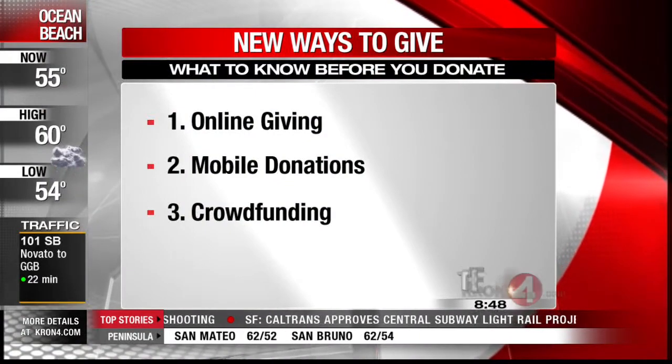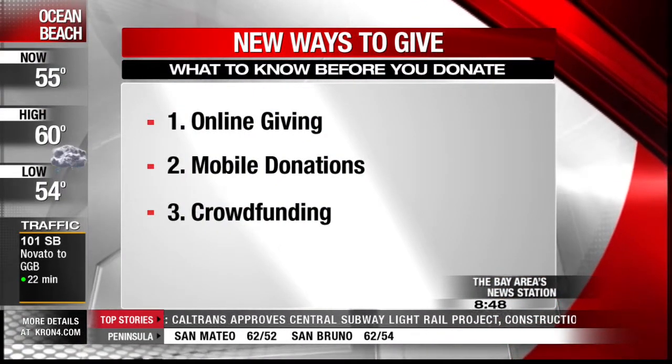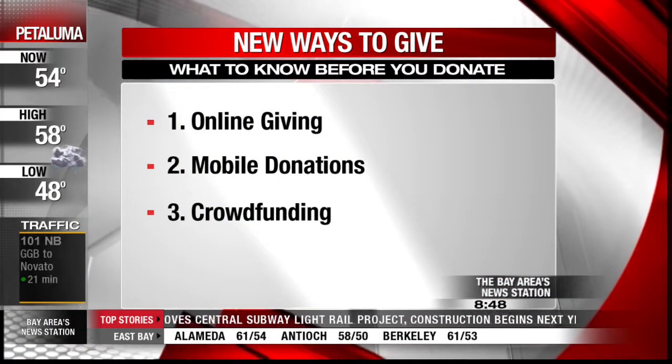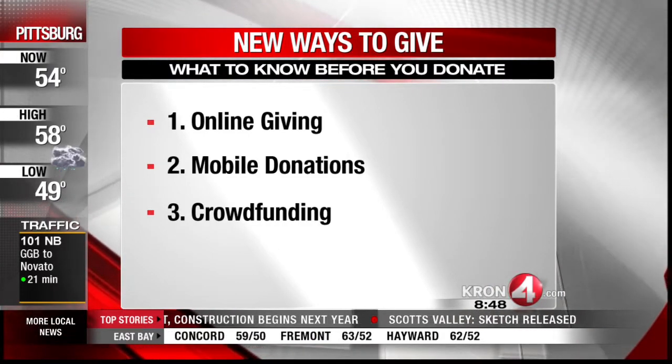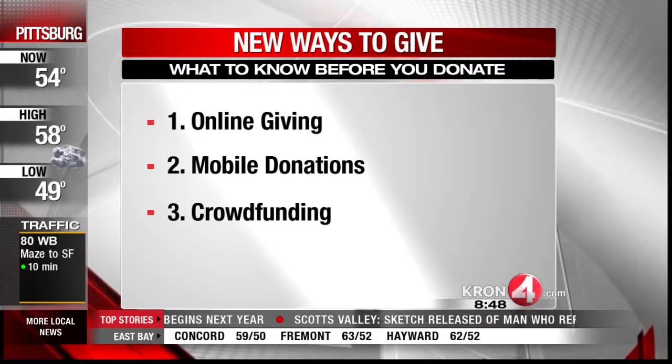As far as new ways to give, technology is offering us opportunities that we didn't have in the past. We're looking at online giving increasing dramatically. So with online giving, the first thing you want to do before you give online is just to make sure the legitimacy of who you're giving your money to. Number one, I would stay away from anyone who has no physical address.